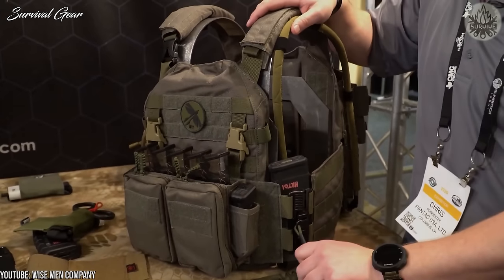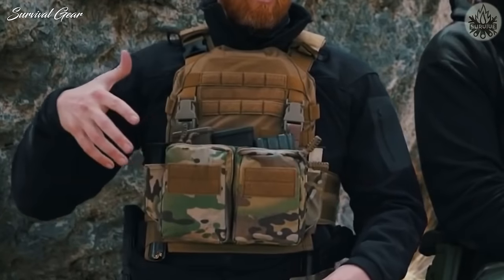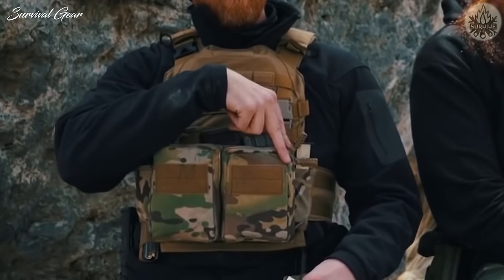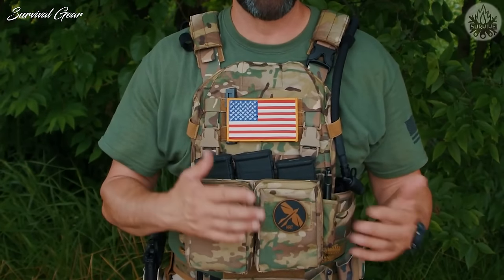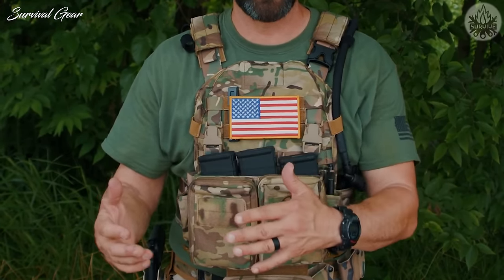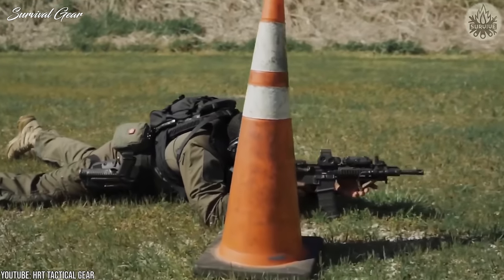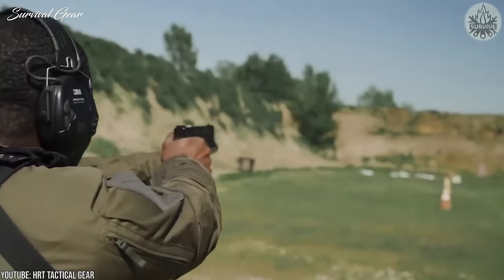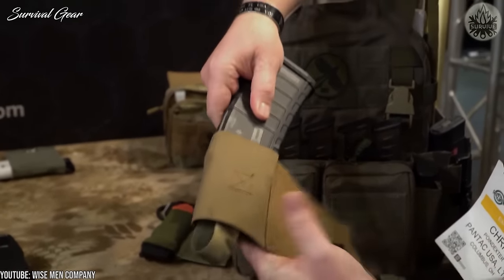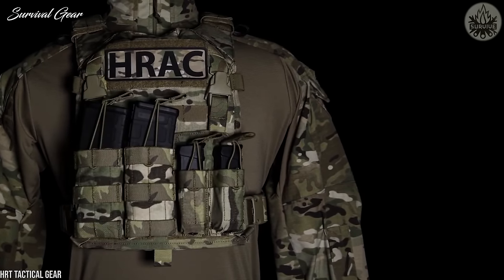Consisting of 500D Cordura, this is one of the lighter vests on the market today and was purpose-built to be a lightweight platform for use in hot climates — though it's still a solid choice even if you don't need the cooling effects. We've truly been impressed with this plate carrier. The options are limitless and quick to change out, and you won't end up spending $500 on a plate carrier you feel stuck with.